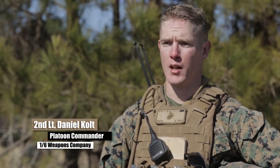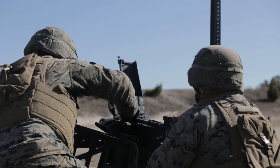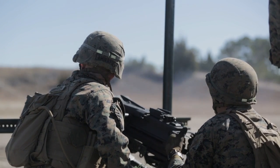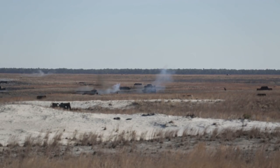Training-wise today, we're working on a defilade Mark 19 machine gun fire. That consists of having the Mark 19 behind a defilade position, which is basically a large berm that provides cover and concealment from the enemy. We're using different math and different equations based on the range of the targets we're trying to hit to elevate the muzzle.